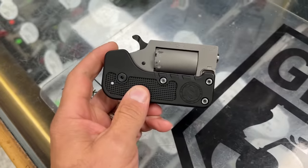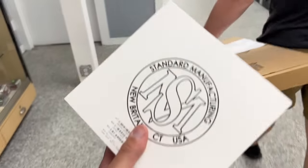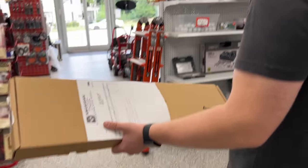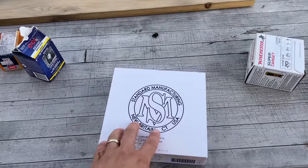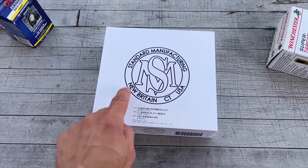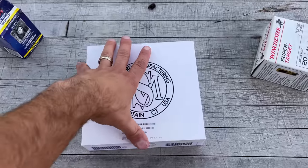We're filling out paperwork and heading to the range to do some blasting. We got both guns — we're going to open them up and do some shooting. I'll definitely be doing an independent full review of the Standard Manufacturing switch gun. It was the first time picking one up and I absolutely fell in love with it. Let's open these up and start blasting.